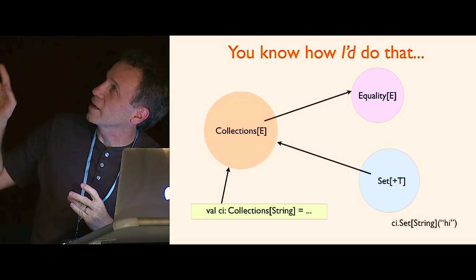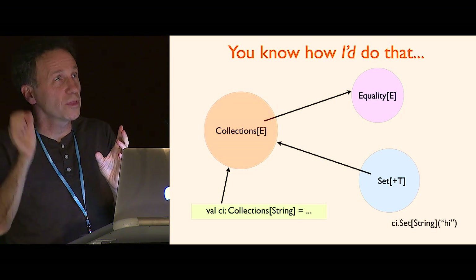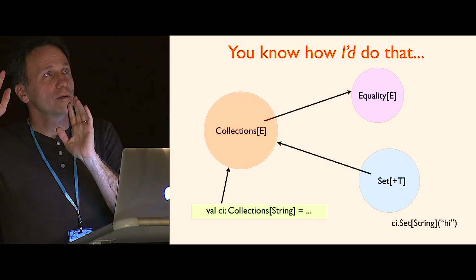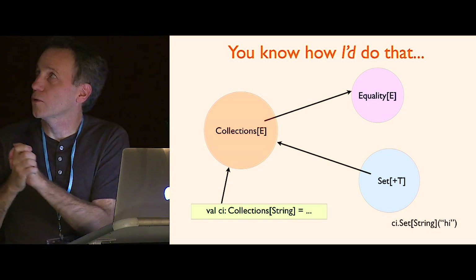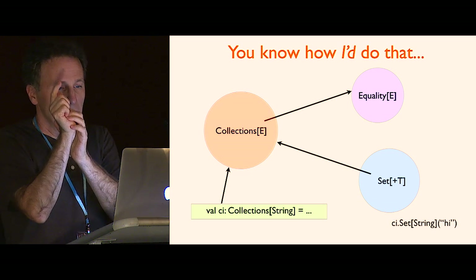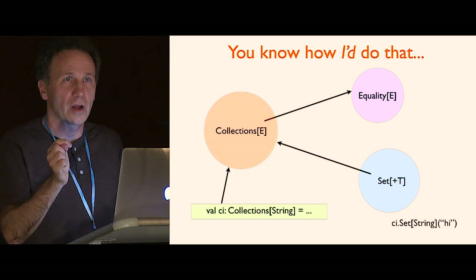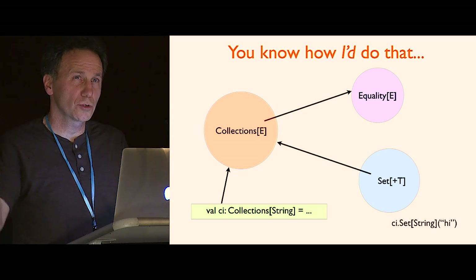He said 'you know how I'd do that' and described this scenario. He said he'd make an object called Sets with an S, and then in the context of that instantiate an inner class. What you get from that is a path-dependent type. I ended up calling it Collections. Sets obviously have some notion of equality — when you put something in, it has to see if it's in there already. Maps have keys in a set, so they also have a notion of equality.